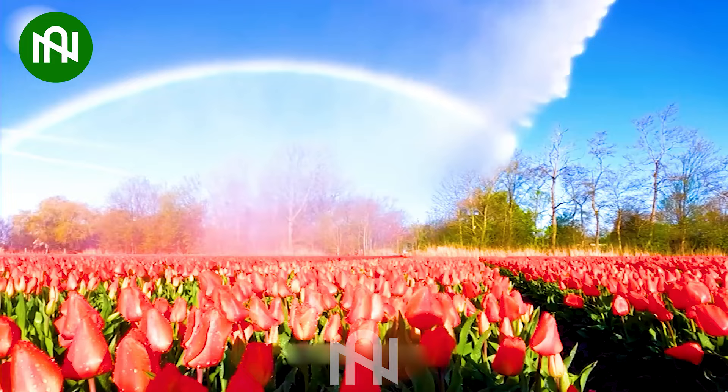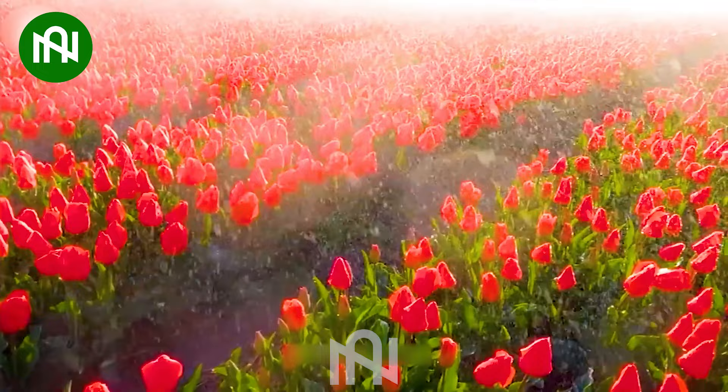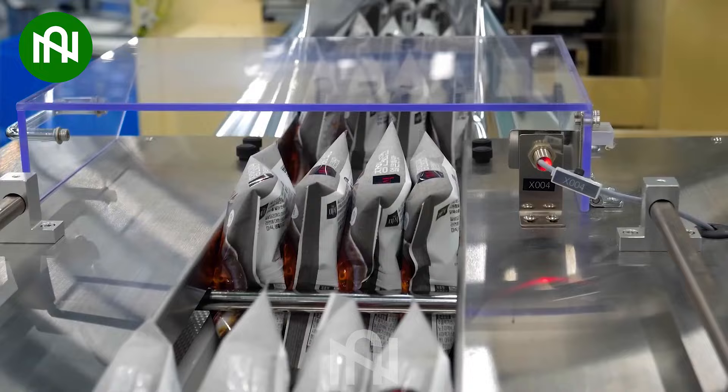This tulip watering machine showers these blooms with care, as if it knows they're nature's gems. This instant noodle packaging assembly line is like a culinary conveyor belt, delivering deliciousness to your table.